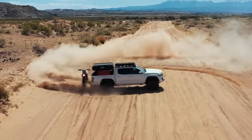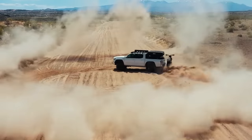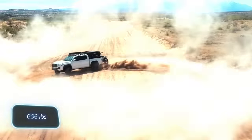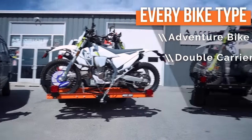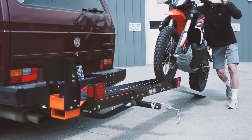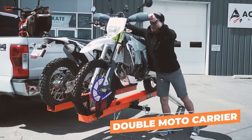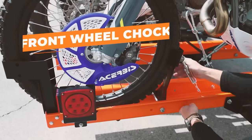You can pull off all sorts of stunts without worrying about the bike falling off. The sports version can handle 275 kilograms — enough for a couple of enduro motorcycles or a superbike with very low ground clearance. One person can easily use rack and roll, thanks to the front wheel lock that keeps the bike steady while you secure it.